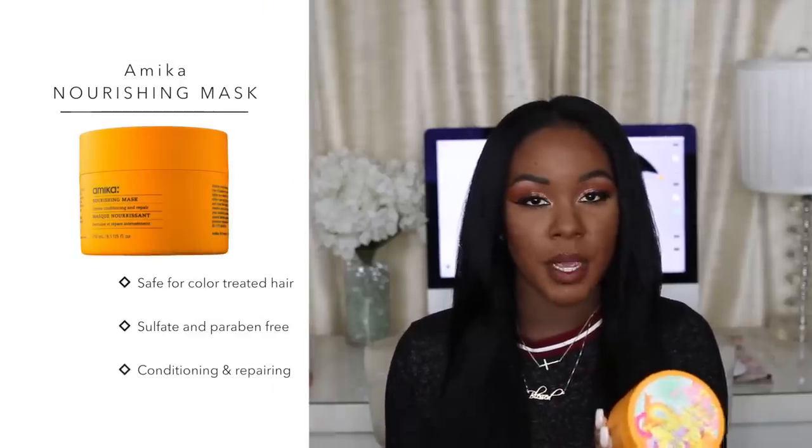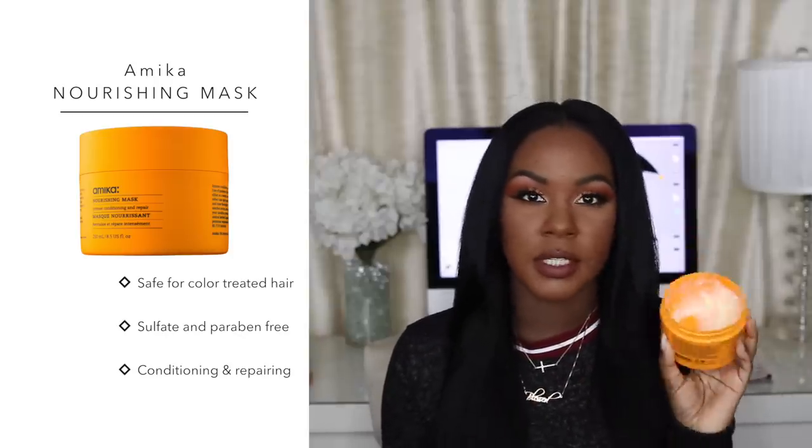After shampoo and conditioner, I move on to deep conditioning. This deep conditioner is from Amika — their Nourishing Mask, an intense conditioning and repair mask. It smells amazing and is a really thick conditioner, so a little goes a long way. I've used this bottle at least four or five times. I cannot skip this step — it's crucial to getting that salon-finish result.